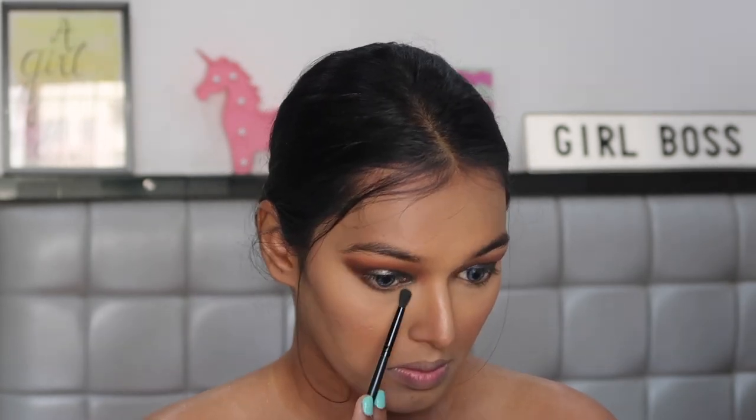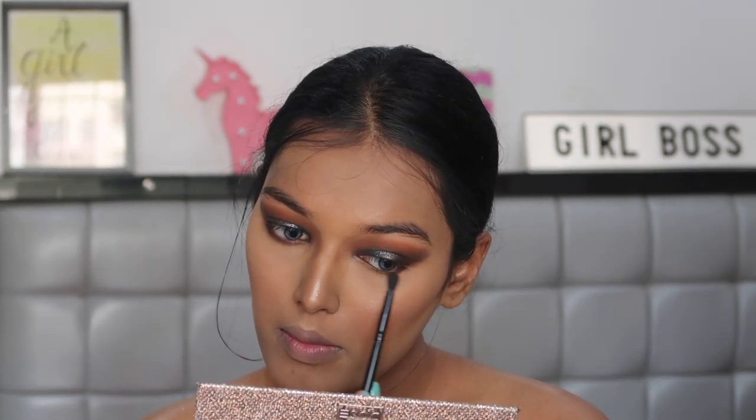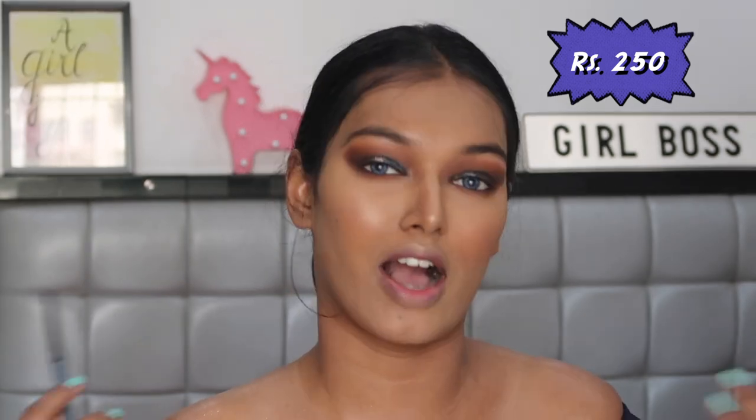Since we're done with the face makeup, let's complete the eyes and then move on to the lips. I'm going to take the same light and dark brown shade and smoke out my lower lash line. For kajal, I'm using the K by Katrina kajal in the shade Spade — it's just 250 rupees, but I honestly don't invest in expensive kajals or eyeliners. I really love this kajal though — it's very very pigmented.